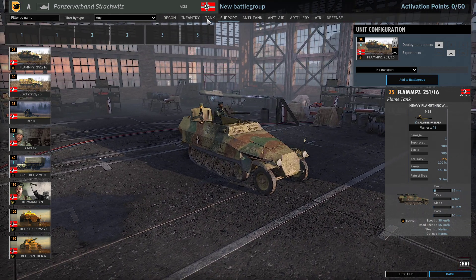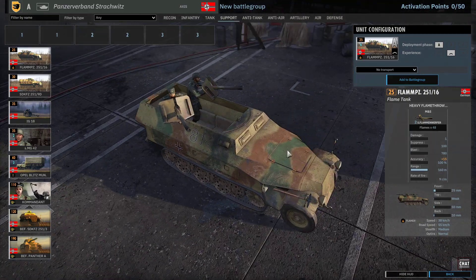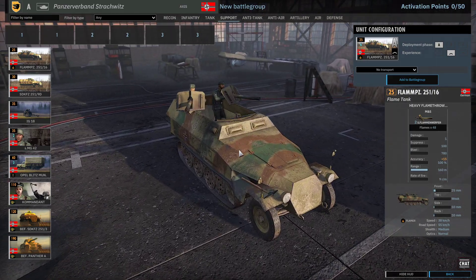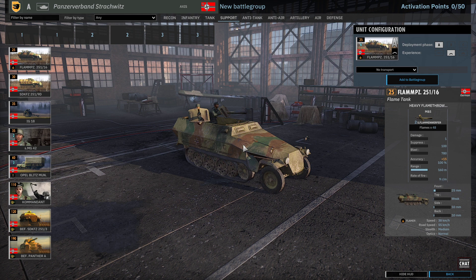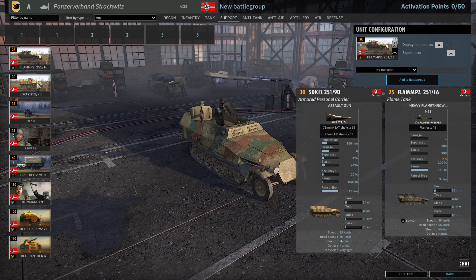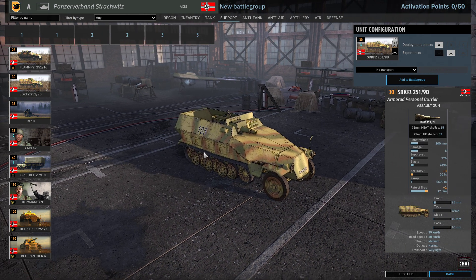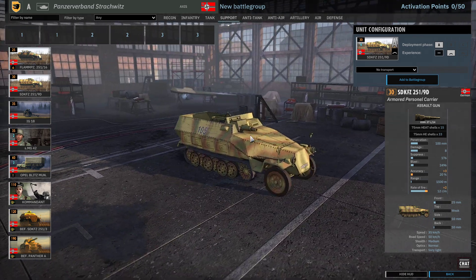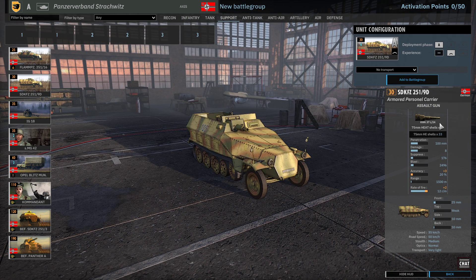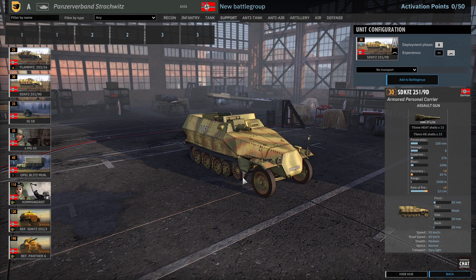Into the support tab — we've got the Flammpanzer, which is pretty underutilized, but I love the fact they've got the men in the back. They didn't always have men in the back, but they are there now, which is kind of cool. I'm not sure how much we'll see of the Flammpanzers — maybe things will change. And we've got the SdKfz 251/9D — this does have the guy sitting down as well. It looks like an IG18 in a different version of a half-track, so more frontal armor than the standard half-track.